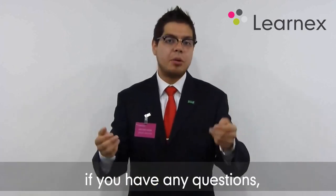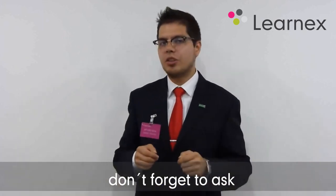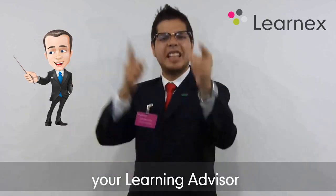And remember, if you have any questions, don't forget to ask your learning advisor. See you next week.